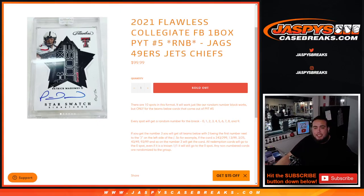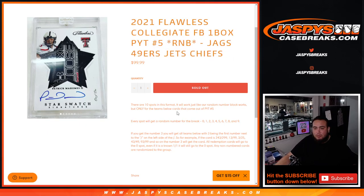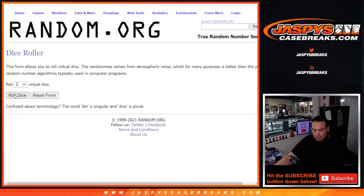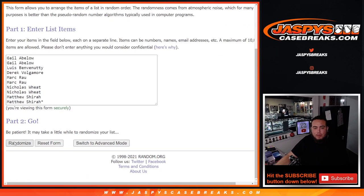What's up everybody, Jason here for JazBeesCaseBreaks.com. 2021 Flawless Collegiate Football one box break — Pikachu number five just sold out for a random number block for the Jaguars, four-ironers, Jets, and Chiefs. There are 10 spots in this format, works just like any other random number block but for only these teams. Everybody gets a random number from zero through nine. We go by the first number on the left side of the serial number. Here's the dice roller, here's the customer names — Gale down to Matthew. We got a two and a six — eight times one.